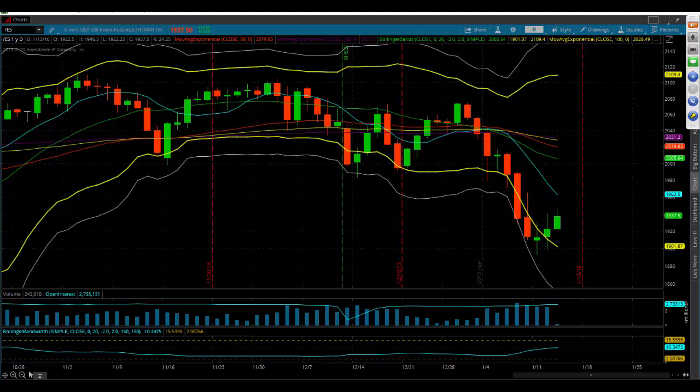If they break above the weekly pivot and establish it as support at 1954.60, that's going to be a shot across the bow, and the bears are really going to have to rally, get it together, and execute at key areas to push it back down. The bears have been in good form recently, and I think they should be able to get that done.